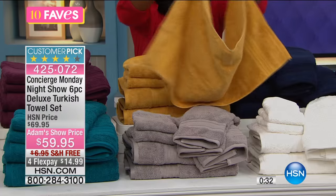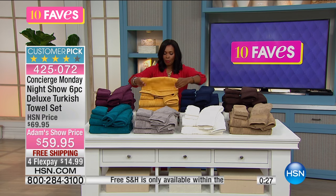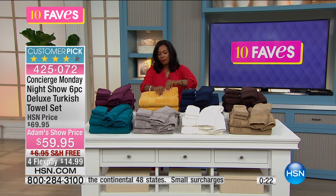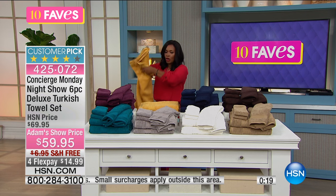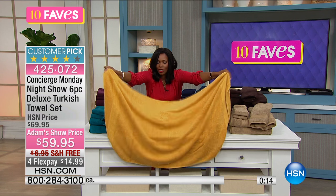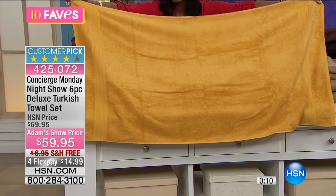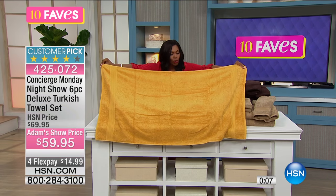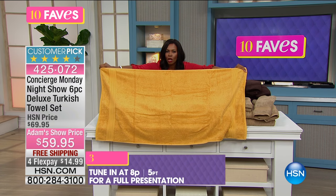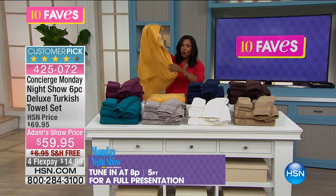You're getting two hand towels. Now let me show you the bath towel — you might be wondering if it's going to be large enough. This is big. The only thing bigger than this is a bath sheet, really, and it's almost a bath sheet. Do you see how it's almost the entire length of the table? Go ahead and choose your color.